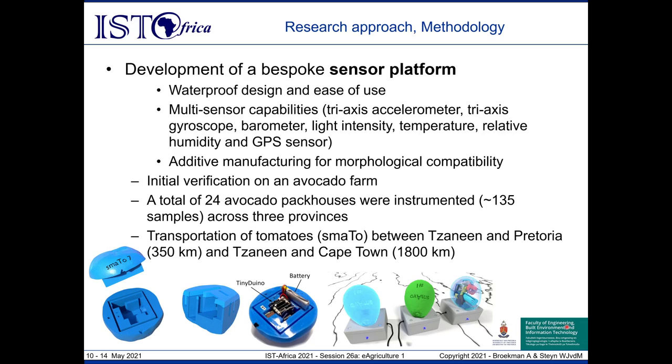We utilized additive manufacturing — 3D printing — to ensure these devices are truly representative of their biological counterparts. We used a material called TPU, or thermopolyurethane, characterized as a flexible filament, representative of real fruits. Initial verification took place on a commercial avocado farm to test the robustness and viability of the sensors.